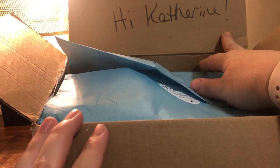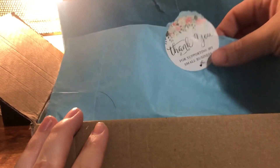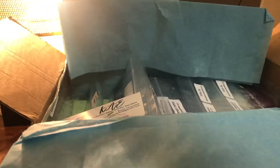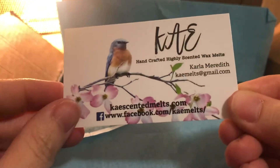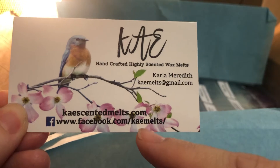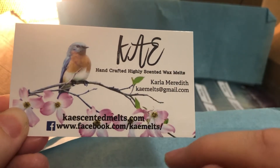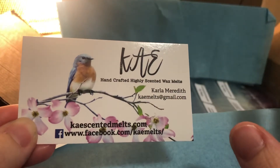They wrote 'Hi Catherine' on the box — how freaking cute is that? There's a little sticker that says 'thank you for supporting my small business,' so cute. She included an invoice and put a little note that said 'thank you, enjoy your order.' She also has a business card — you should go to the Facebook group if you want to learn more about K's. Carla owns K's; it's one of the best wax vendors. You can order whenever you want — there's no pre-sales or restocks.